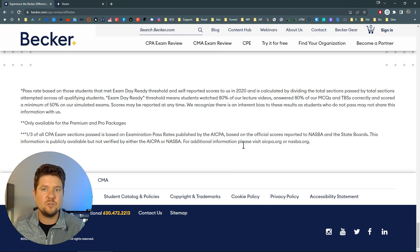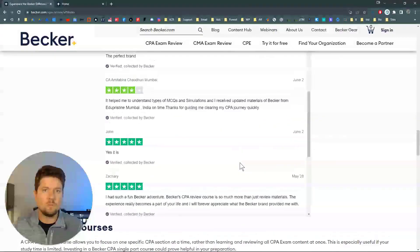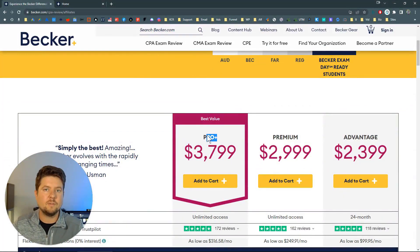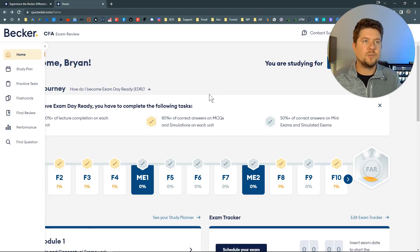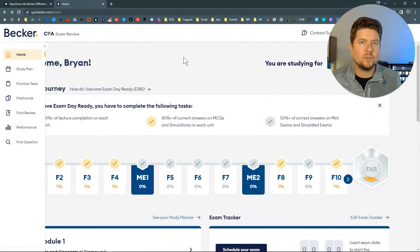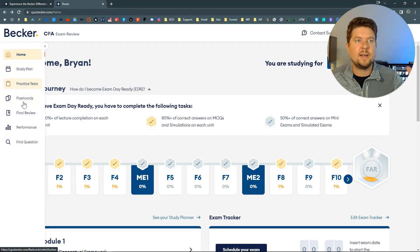Let's dive into the Becker CPA review platform. I'm going to be looking at what they call the Pro Plus version. Welcome to the dashboard — you're going to be spending a lot of time here. There's a home tab, a study planner, practice tests, flashcards, final review, and a performance area. You can also search by question ID to find a specific question. During the unboxing I'm going to be going through each and every one of these tabs.